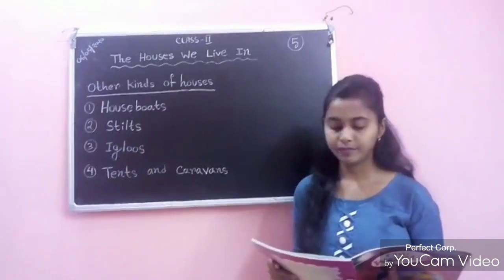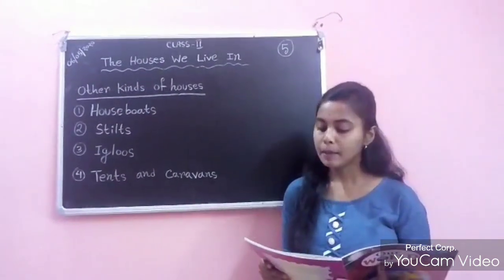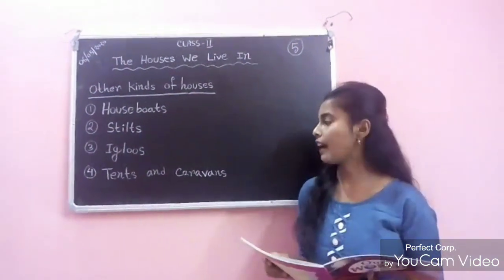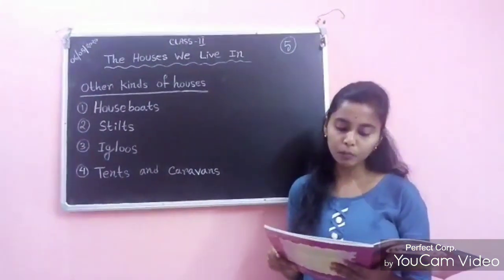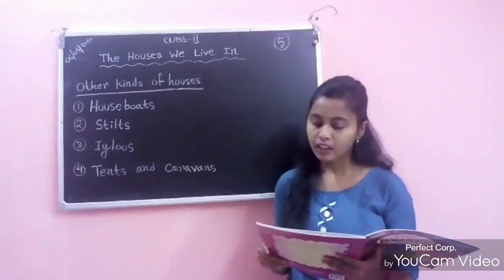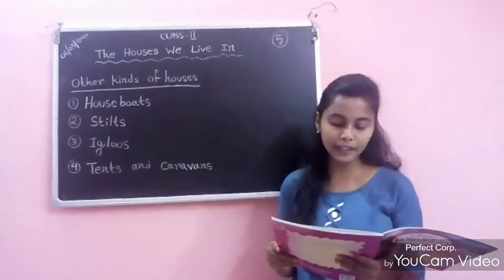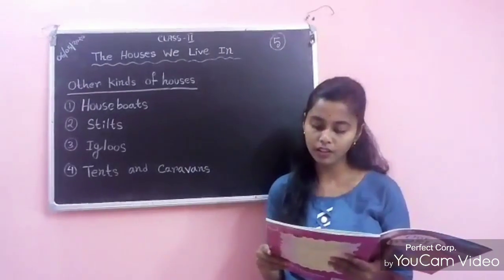Number 3: Igloos. In places that are covered with snow and ice, people build houses with blocks of ice. These are called igloos. Number 4: Tents and caravans. People who move from place to place are called nomads. They live in temporary houses such as tents and caravans. Tents are used for camping for a few days, and caravans are houses on wheels.